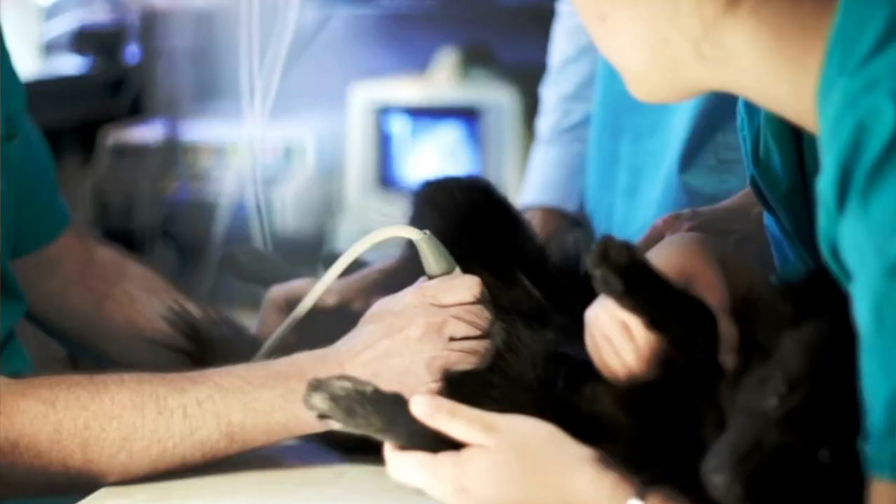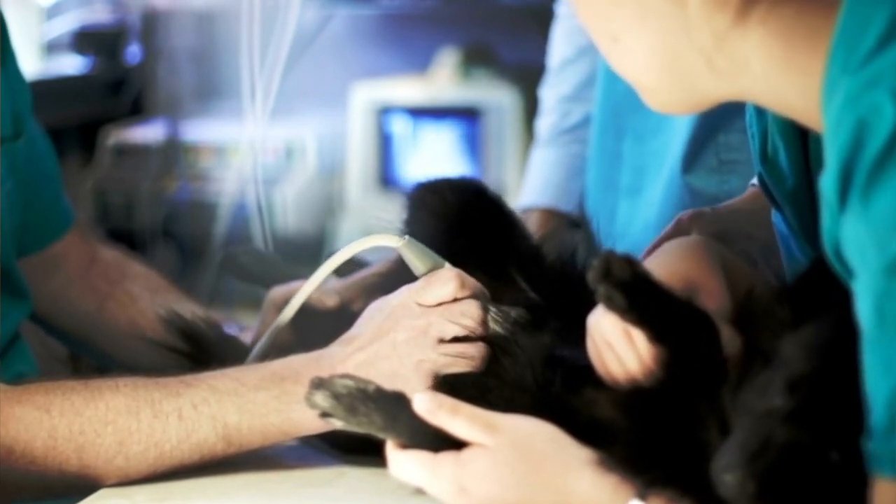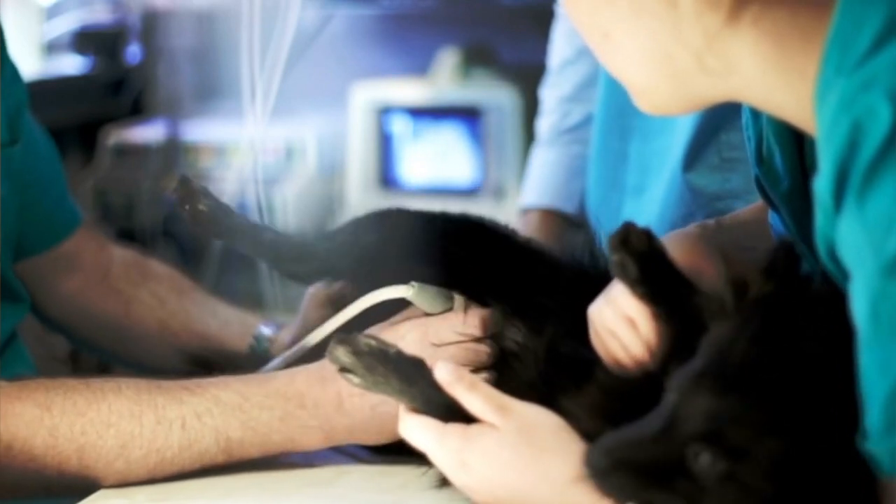If a vet suspects that your dog might have pyometra, they'll often either take x-rays or run an ultrasound scan, and the presence of a large fluid-filled uterus on these images would be confirmation of the diagnosis. Sometimes swabs of the vaginal discharge are also taken to check for pus cells, which can further support the diagnosis. Your vet might also run blood tests or urine tests to see how the rest of the body is coping with the infection, as this may affect the treatment choice or timing.